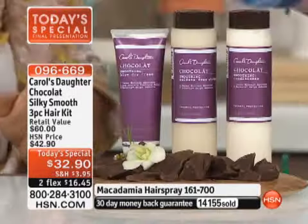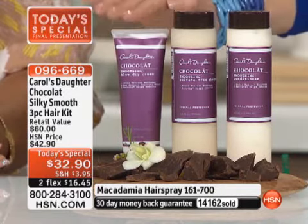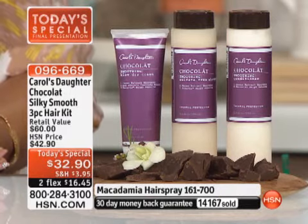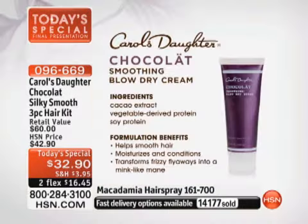Finally, the blow-dry cream — I think this is just magic cream. The Smoothing Blow-Dry Cream has cacao extract, vegetable-derived protein, and soy protein. This helps to smooth your hair, moisturizes and conditions while doing that, and transforms frizzy flyaways into a mink-like mane. You're getting everything you need to have really sleek, beautiful, healthy-looking hair.